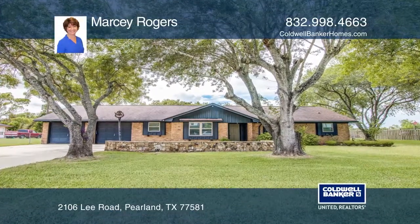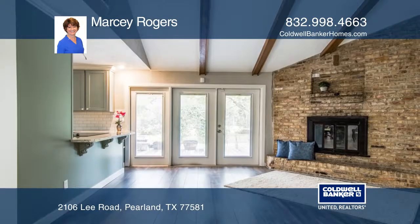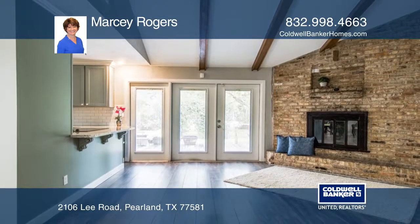This four-bedroom, two-bath home is situated in a quiet neighborhood on almost one acre. It's ideally located near schools, shopping, hospitals, and Beltway 8.